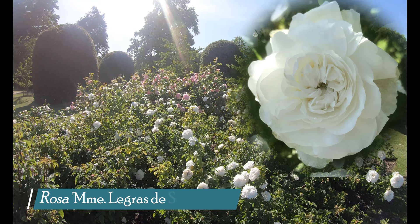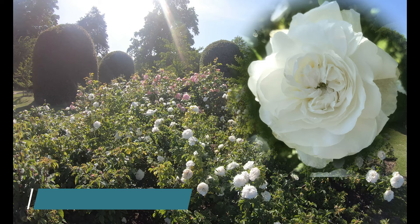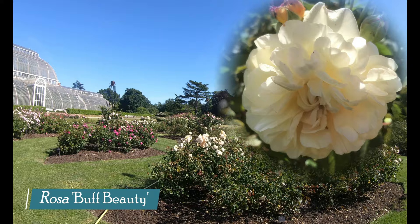This beautiful white rose called Madame Legrasse de Saint Germain is an alba rose. These varieties typically have a nice upright growth habit, and at Kew we prune them a bit lighter than the other shrubs to ensure we don't spoil their natural shape. We reduce the stem spurs by around a quarter in height and remove up to a third of the older stems from the base to encourage new vigorous shoots. Alba roses such as this one are known for their lovely sweetly scented flowers, but although these roses have been in cultivation for centuries, the hybrid parentage is unknown.